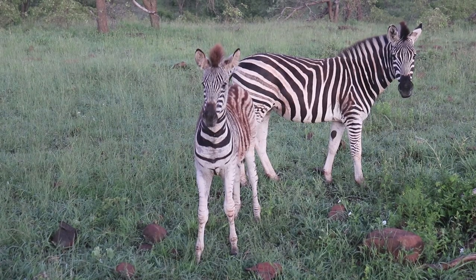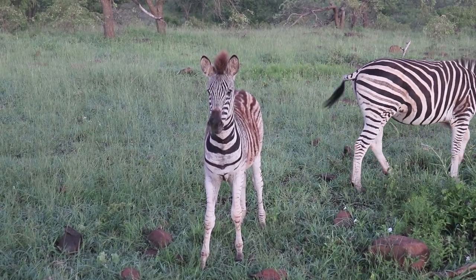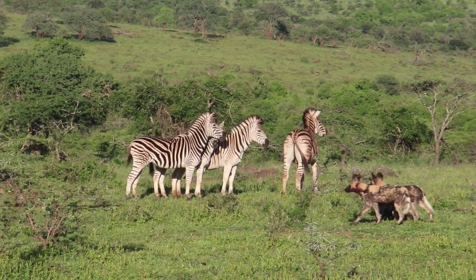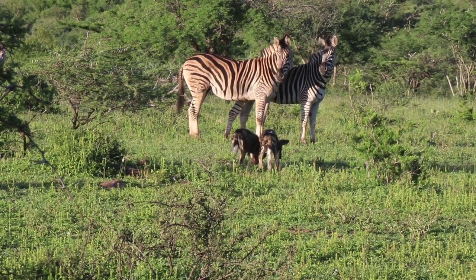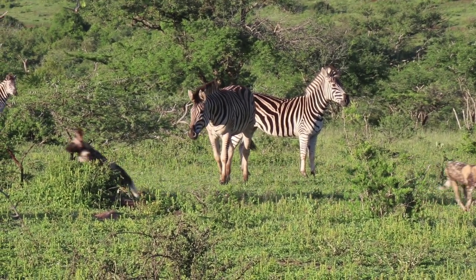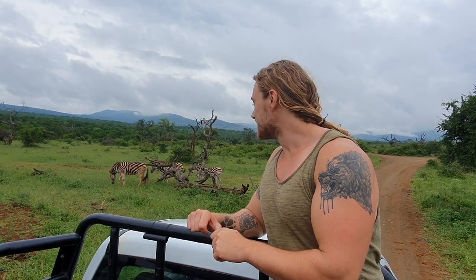At iMfolozi, the dogs don't tend to prey on zebra due to their size and willingness to fight back, but packs living in the Serengeti have made the plain zebra part of their regular diet, so it's not entirely out of the question. The pups are just testing the waters to see what they can get away with — no real hunting is taking place. It's a good thing too, as this mother will defend her calf with righteous fury if pushed too far.